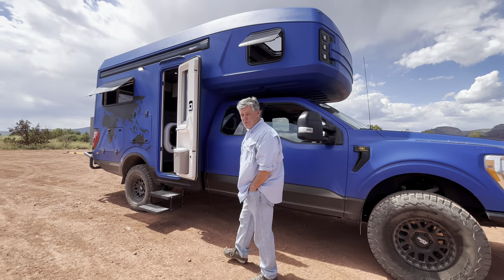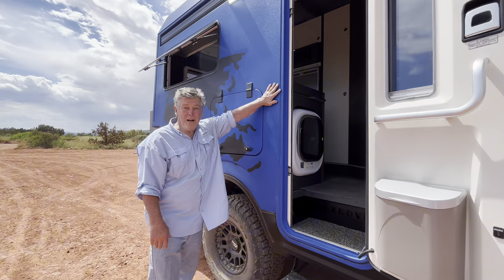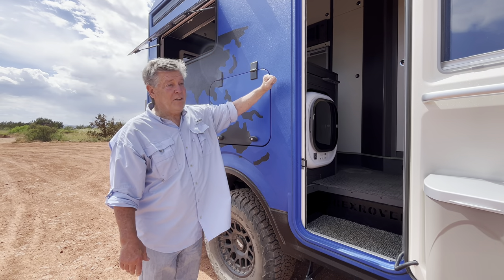It's based on an F-250 chassis, diesel engine. This is Kevlar composite, very lightweight, very strong, definitely state-of-the-art.